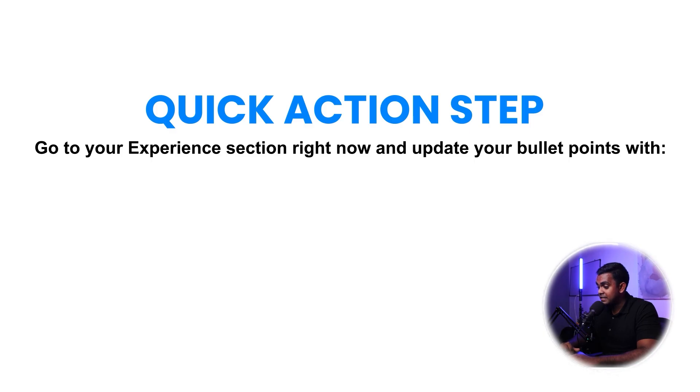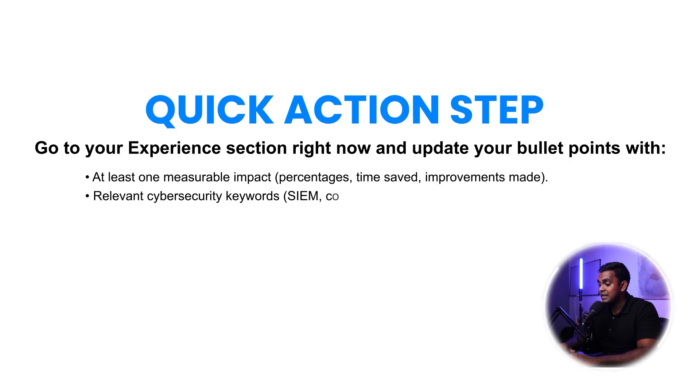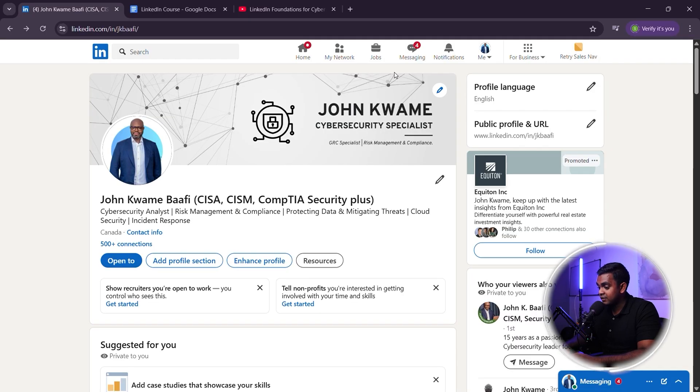Go to your experience section right now and update your bullet points with at least one measurable impact — percentages, time saved, or improvements made — and relevant cybersecurity keywords like SIEM, compliance frameworks, risk management, firewalls, etc. Now let's move on to the next section.